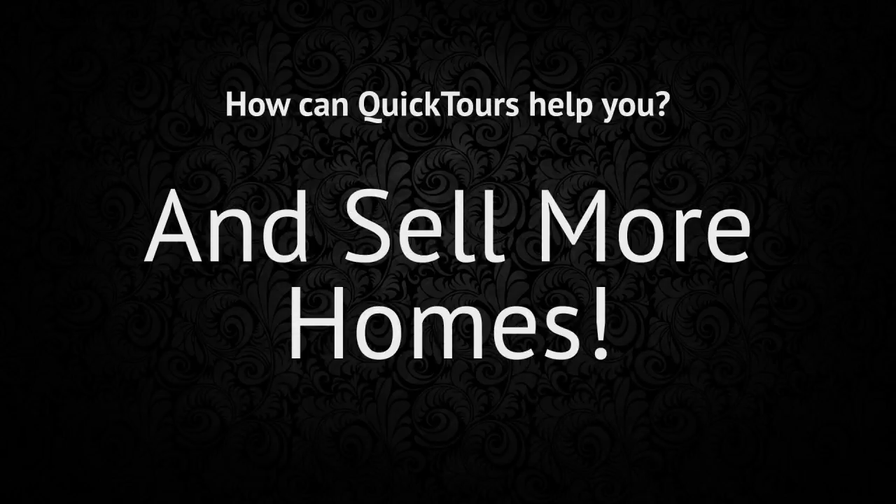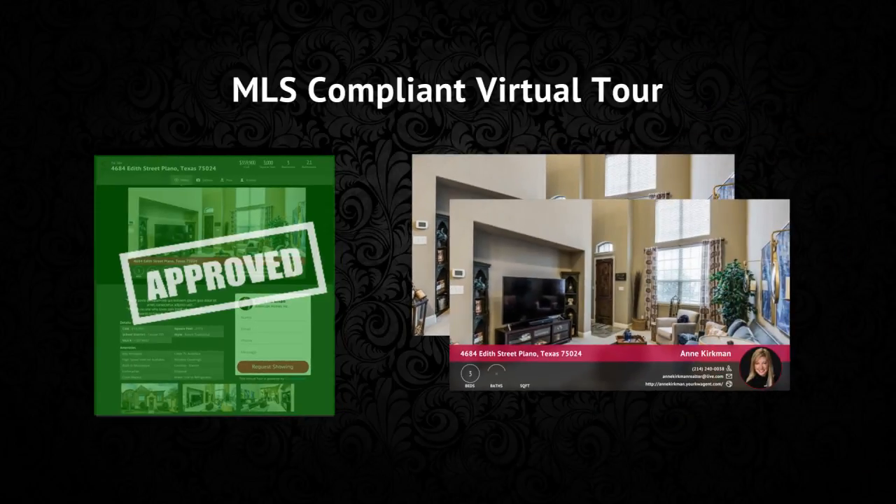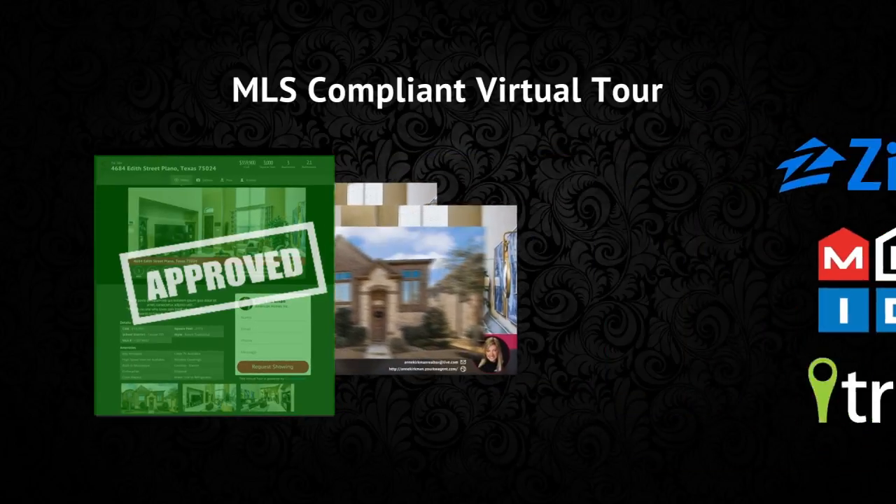And finally, your MLS compliant virtual tour. This combines all of your media — your photos, video, and cinemagraph — and sends it out to the largest real estate websites with the most traffic.